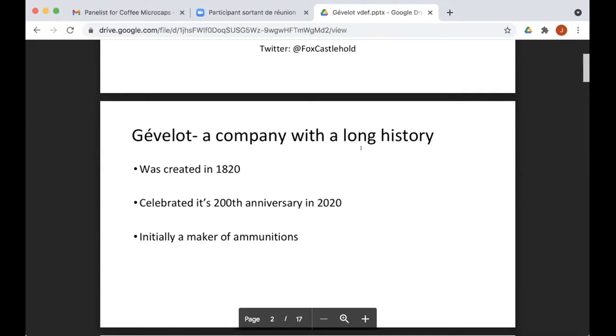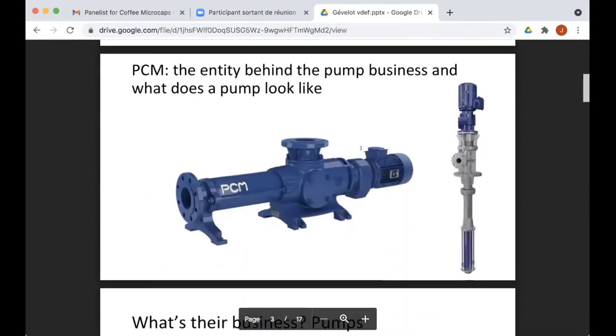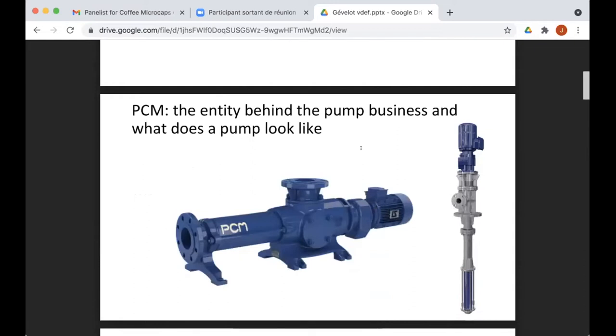So what does Gevelo do? The interesting point is that it was created in 1820 — it celebrated its 200th anniversary in 2020. Initially it was a maker of ammunition for weapons. It then slowly transitioned to other businesses, and the main business now is building pumps, which can be used in the oil industry, the agricultural industry, and industry in general. These pumps enable you to extract petrol, and their strength is that their technology lets you go farther and deeper than other pumps.